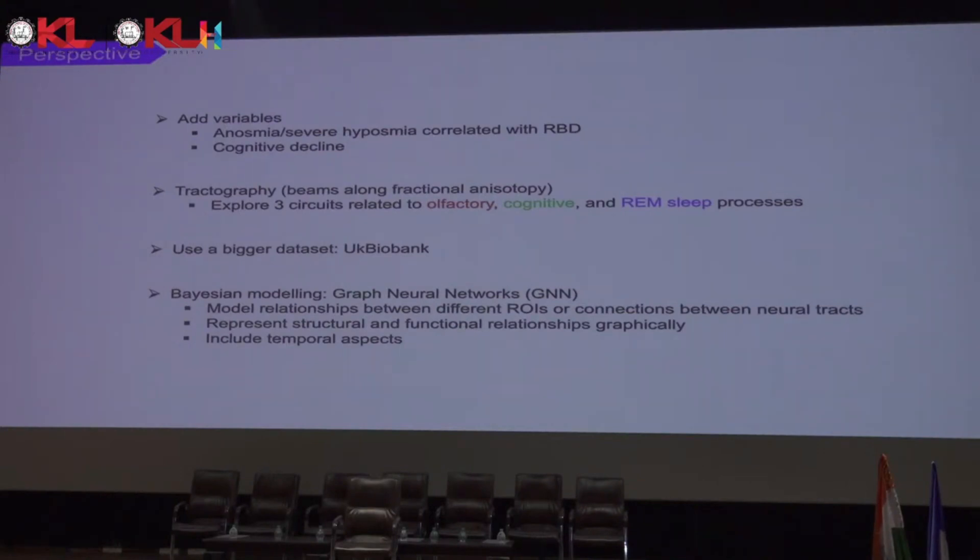We also want to use a bigger dataset — the UK Biobank, which has more than 153,000 study participants. Another technique for the next steps would be graph neural networks with Bayesian modeling. Bayesian modeling is essentially the probability of multiple theories given observed events. This would help us model the relationship between different neural tracts or regions of interest, showing both structural and functional relationships graphically, and including the longitudinal aspects of the cohorts.